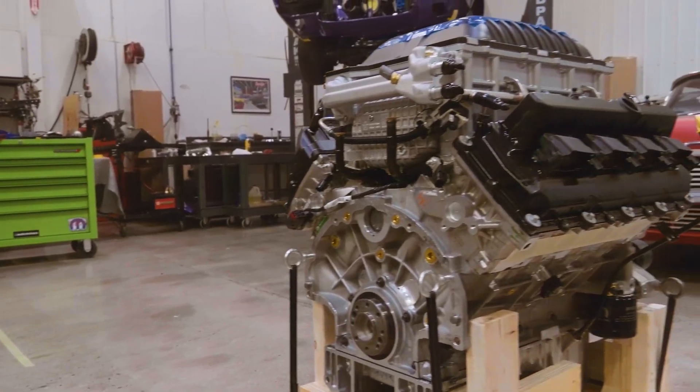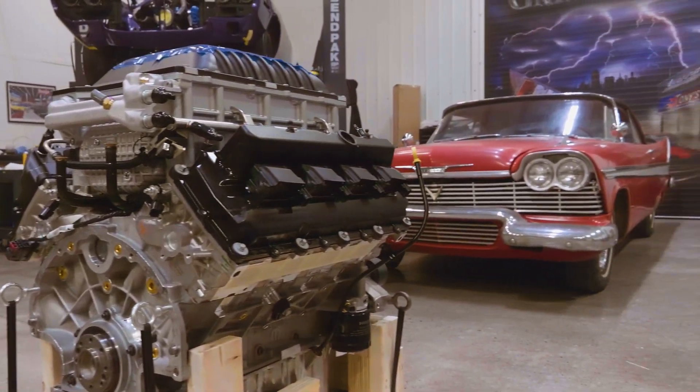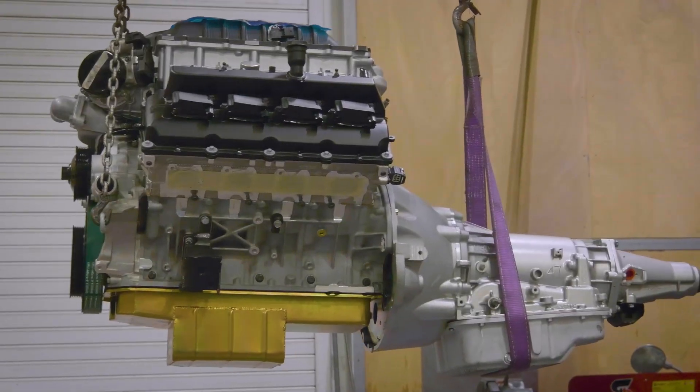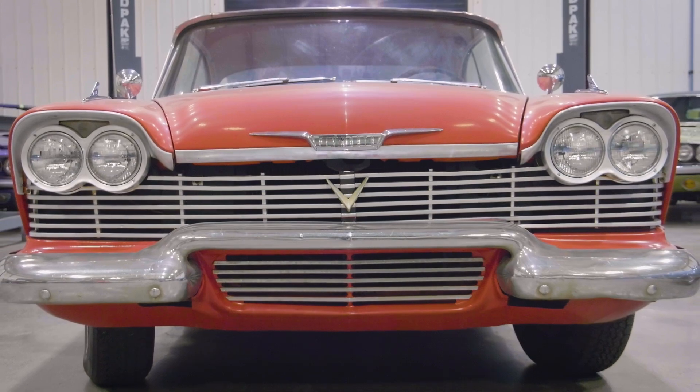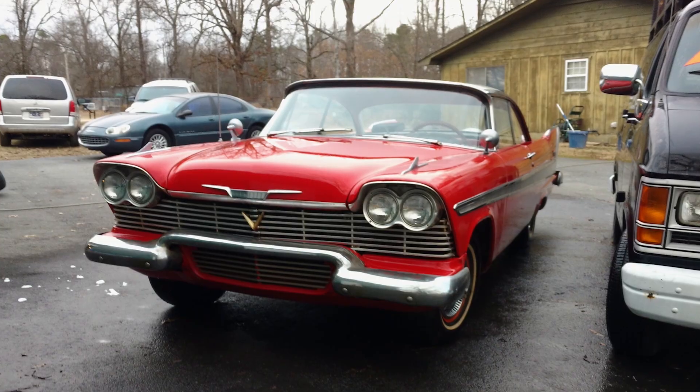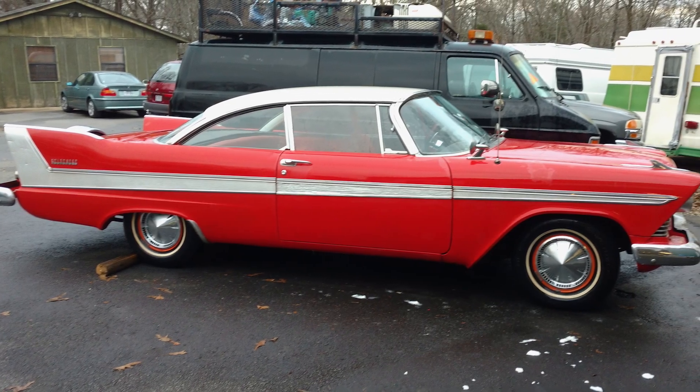That's Christine. I was driving back from SEMA thinking about what I'm going to put it in, and it just hit me — I'm going to put it in the 58 Fury and do a tribute to the Christine movie car. World's most evil car, world's most evil engine. As soon as I got back from SEMA, I sat down, made some phone calls, and tried to find a 58 Belvedere Fury. I got a lead on one in Pennsylvania. Real nice fella, so we made the deal — I bought that car.